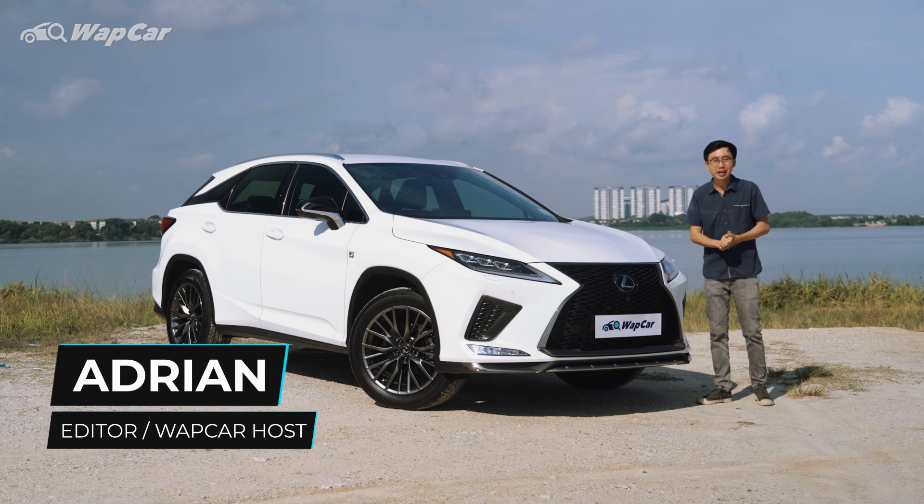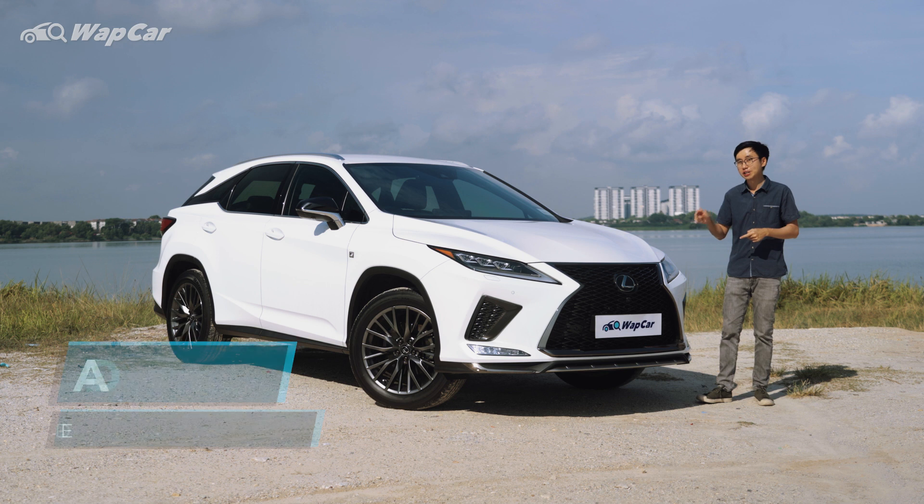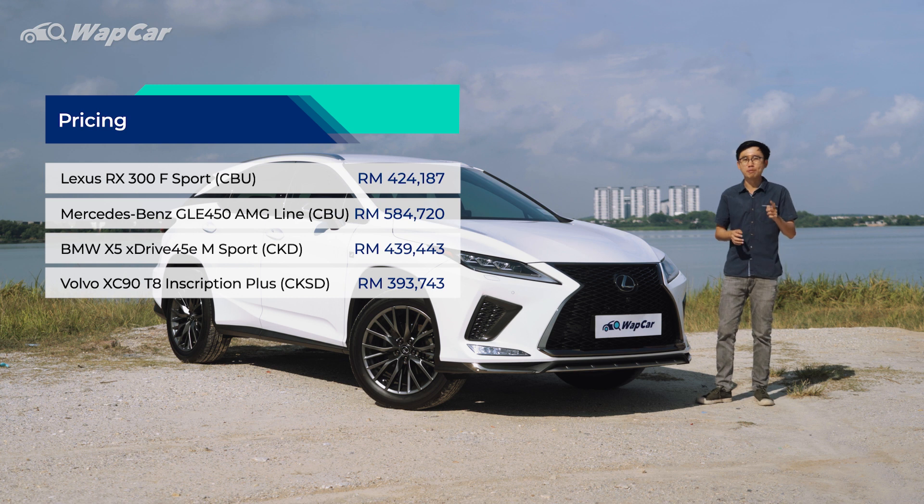Hello everybody, this is Israel for WebCard Online and I'm all about the details. This is the Lexus RX 300 F-Sport, the range-topping model priced at RM424,000. And as you can see, it's quite a fair bit cheaper compared to the BMW X5 and Mercedes-Benz GLE, although it is only slightly more expensive compared to the locally-assembled Volvo XC90.